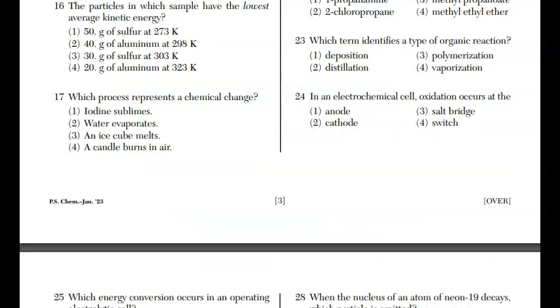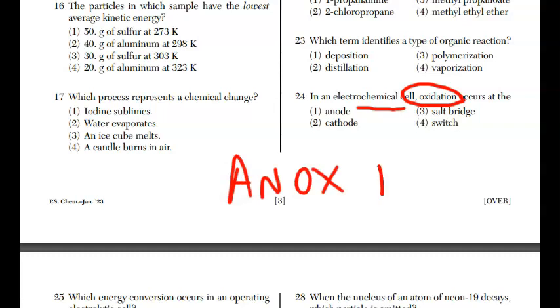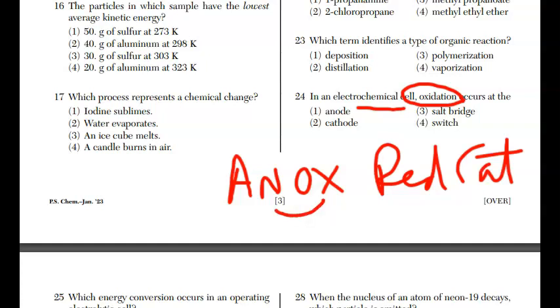For question twenty-four, we're talking about an electrochemical cell. Oxidation occurs at which electrode? There are always two electrodes. We say 'an ox and red cat' to remember: oxidation takes place at the anode, reduction at the cathode. In this case, oxidation is occurring at the anode, which is choice one.